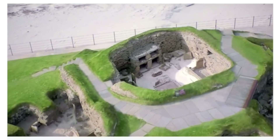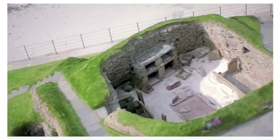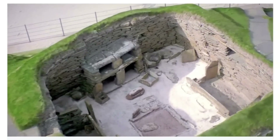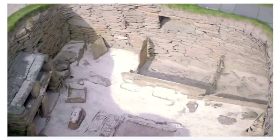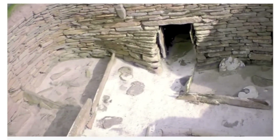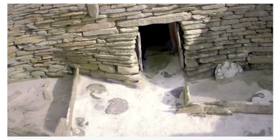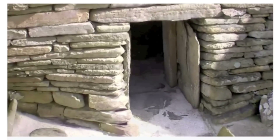Skara Brae was a tightly knit community whose houses were all joined together by passageways. By the looks of the houses, it appears that no structure was bigger or grander than another. V. Gordon Childe concluded that they were an equal society, however this may reflect his own communist views. Perhaps they were built this way because it was simply a tried and true method.